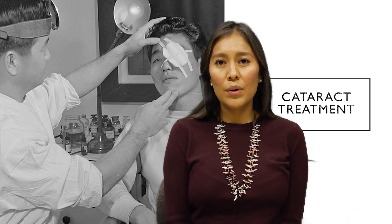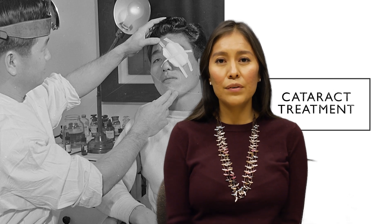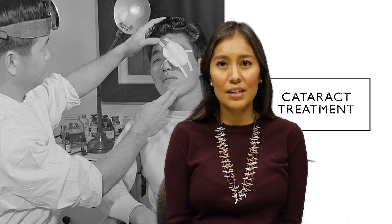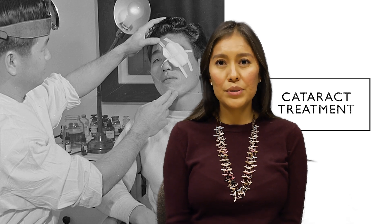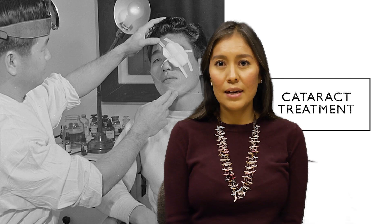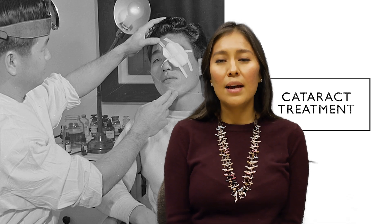You may be given anywhere from 2–3 eye drops that have different color caps. The first one is a pink cap and that is to help reduce the inflammation in the eye. The second one is either a beige or a tan cap and that helps to reduce infections in the eye. The third, which isn't given all the time but in some cases is, is to help reduce some of the eye pain that you feel as well as to reduce any swelling in the back part of the eye.